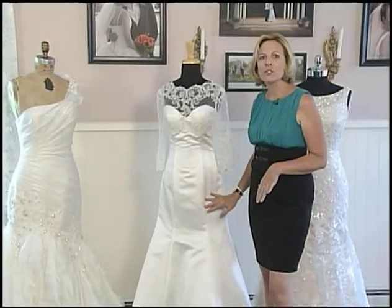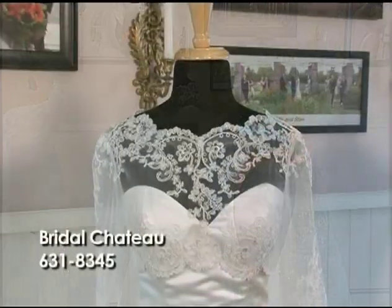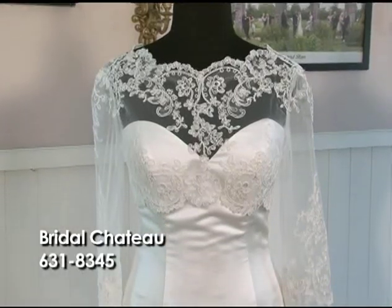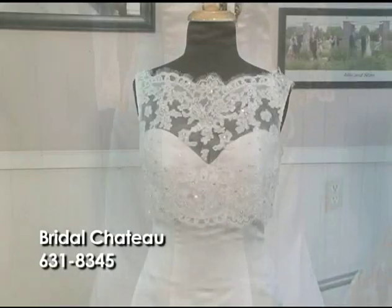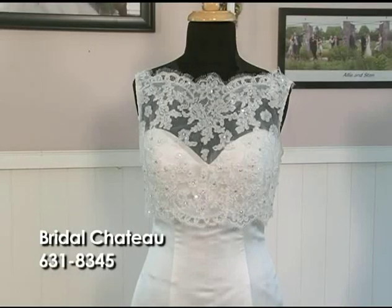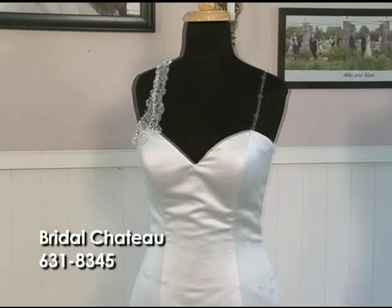This particular dress is all smooth soft satin in the sweetheart style. We've chosen to add a jacket to it — a beautiful embroidery jacket. We do have other jackets to show you where you can change up your look for a reception to make it different, or you could wear it just for modesty or for the weather.